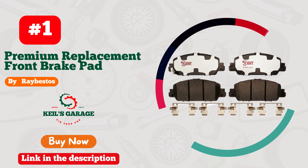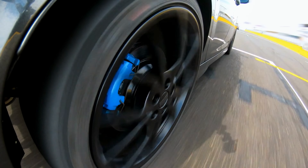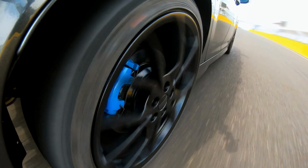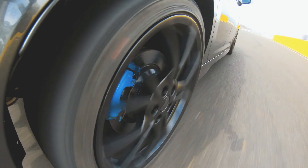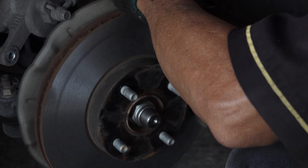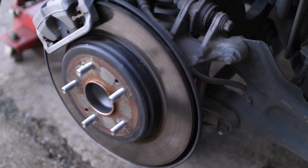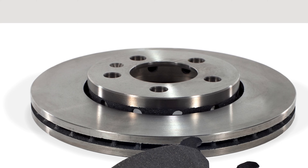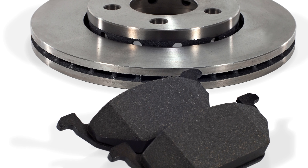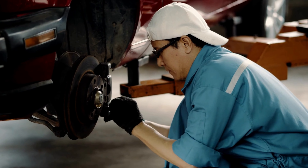Number 1: Raybestos — unleash the power of smooth braking. Rev up your Honda Accord's performance with Raybestos Brake Pads, the ultimate driving companion. Experience unparalleled stopping power and precision with these top-tier brake pads. From city cruises to thrilling adventures, Raybestos ensures safety and confidence on every journey. Upgrade your ride today and witness the seamless harmony of reliability and performance. Embrace the road with Raybestos and redefine your braking game.